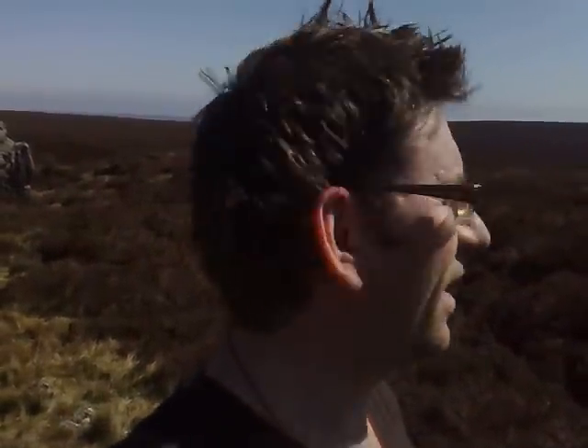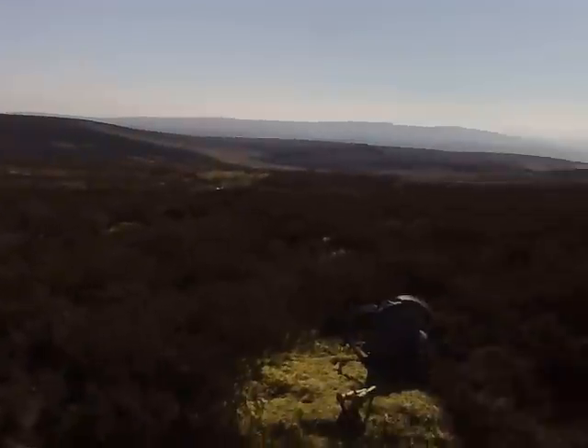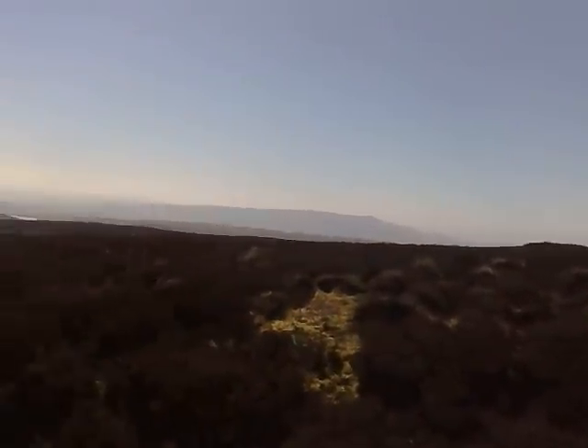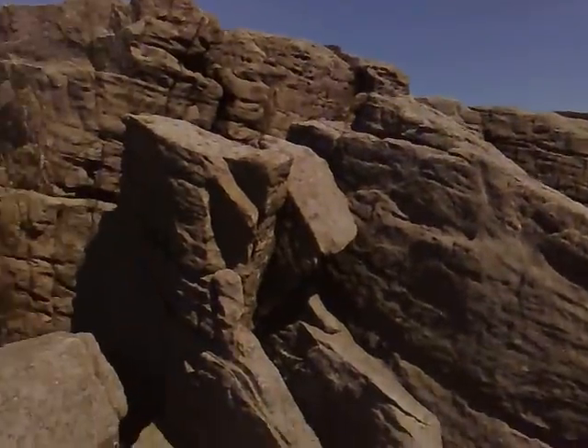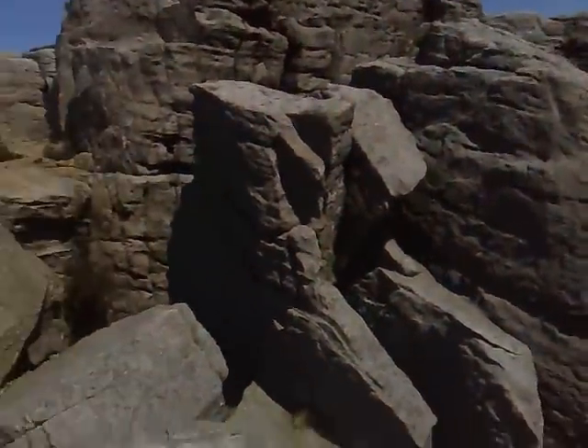Heyo, it's Matt here, and as you can see it's an absolutely incredible day. I'm at a place called Hens Teeth Crag — I think, I'm going to double check on that. And I've just found my first FTF geocache.